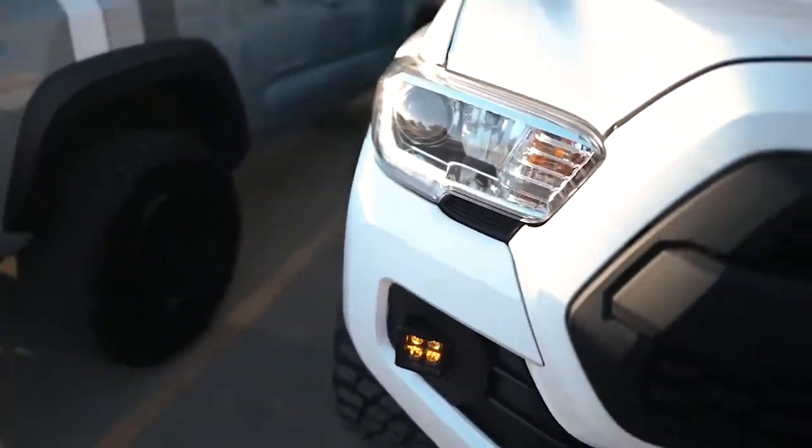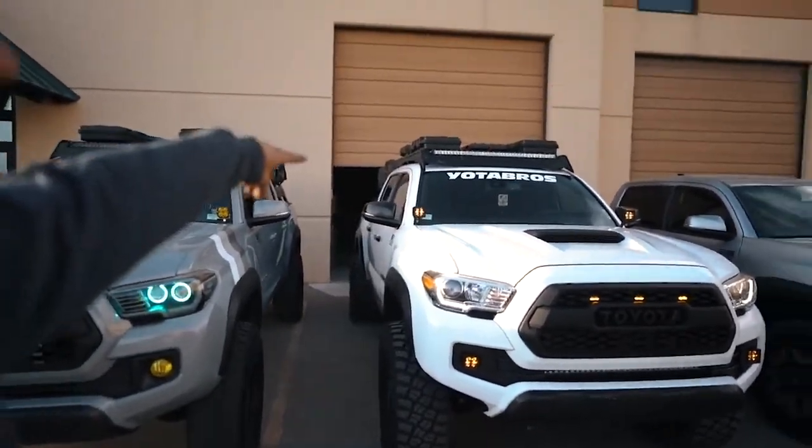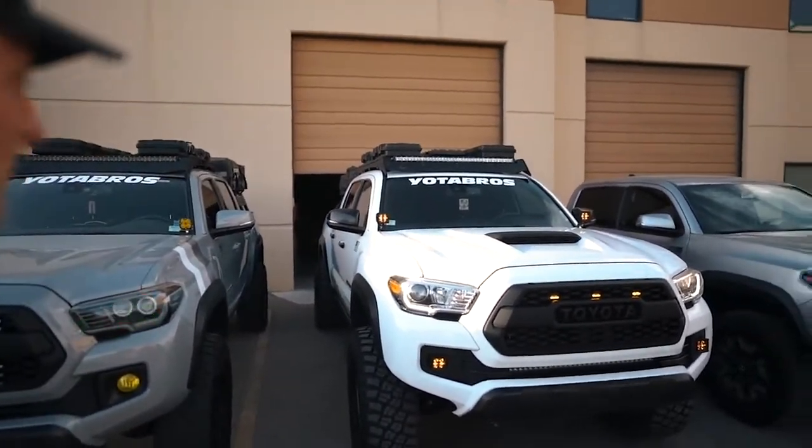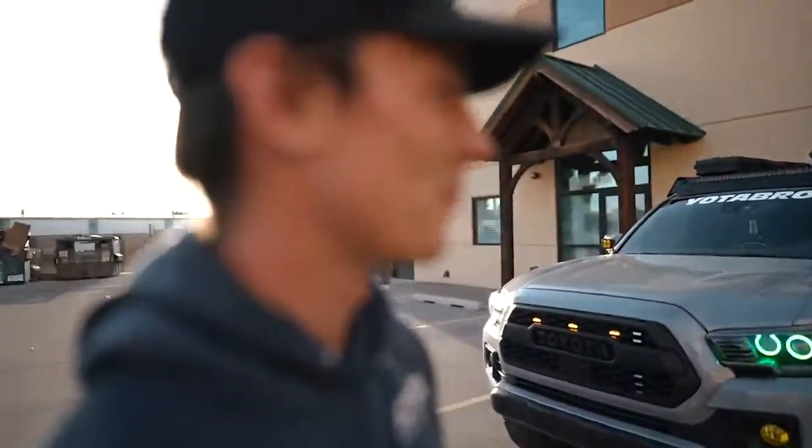Ditch lights and fog lights down at the bottom and up on the hood. Those are DRL — Rough Country Amber DRL. And then up top, there is a 40-inch light bar.